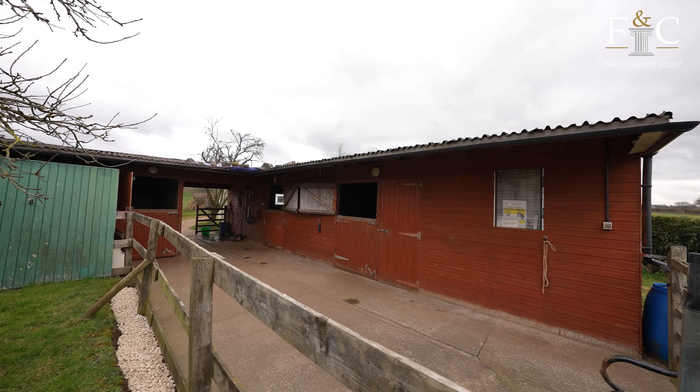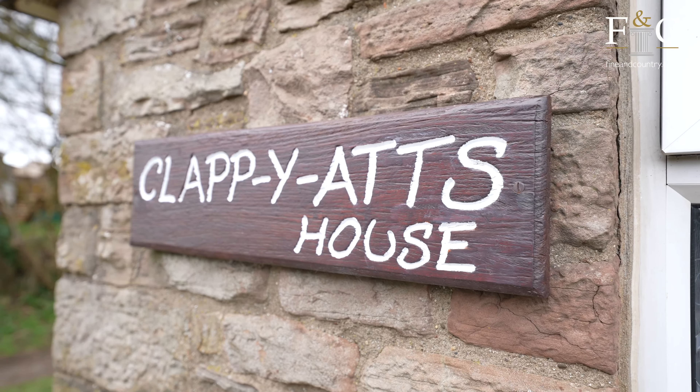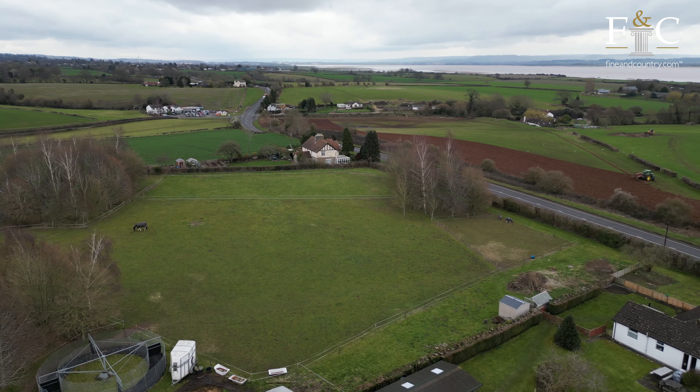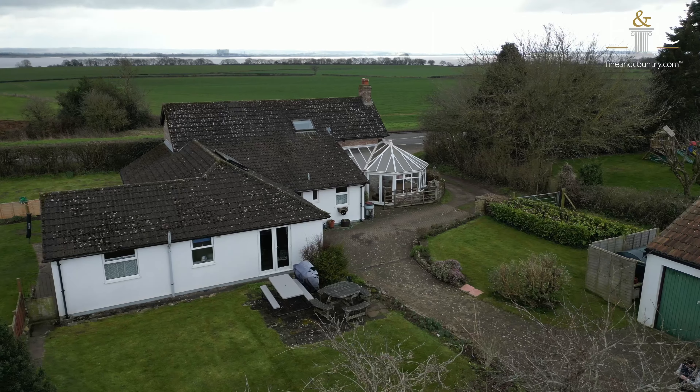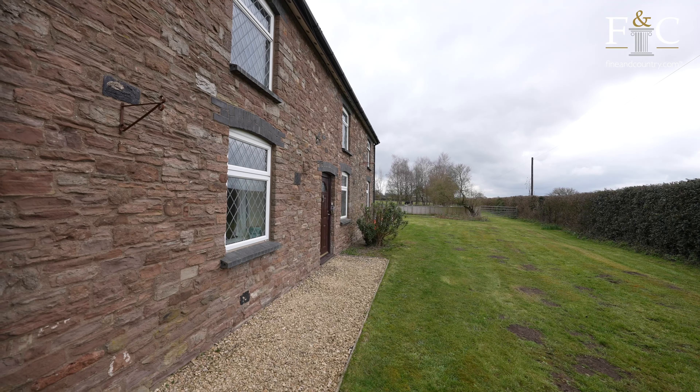When the current owners found Clapyat's house 20 years ago they were drawn to it not just because of the equestrian side of things but purely the versatility of the property with the rear extension.